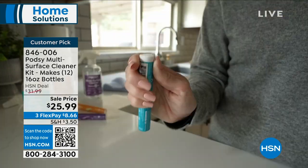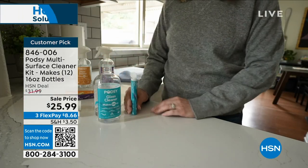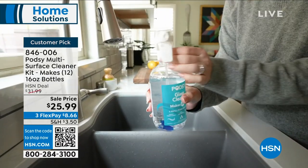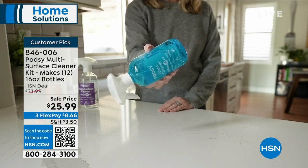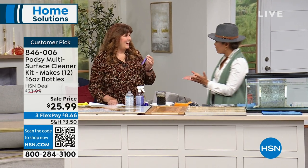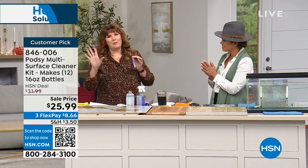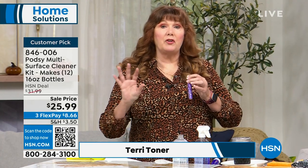It's a customer pick — so many people got it home and absolutely love it because it's 4.8 stars. Item number 846-006. Terry Toner is here with us. When it comes to home cleaning and innovative products, Terry knows a thing or two. It's Made in the USA — so few things are these days — and it's super environmentally friendly. In fact, it is green certified. You'll get three tubes as well as your spray bottle, with four pods in each tube — enough to make 12 bottles.